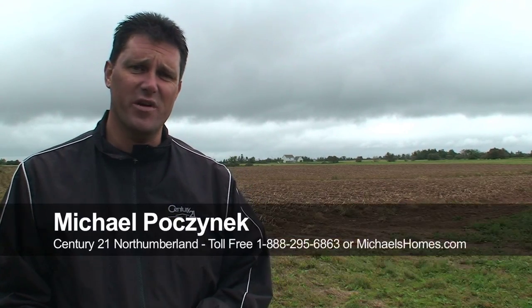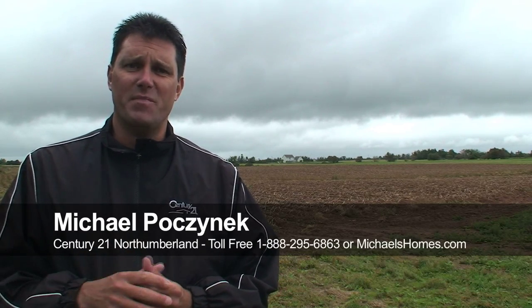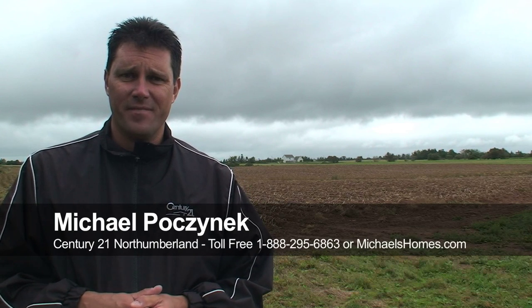Make sure you subscribe to my YouTube videos. Go to Twitter and subscribe to that — there's a lot of stuff that goes out on Twitter that I never advertise anywhere else. And make sure you're on my mailing list at michaelshomes.com. That's it for today. Have a great day.